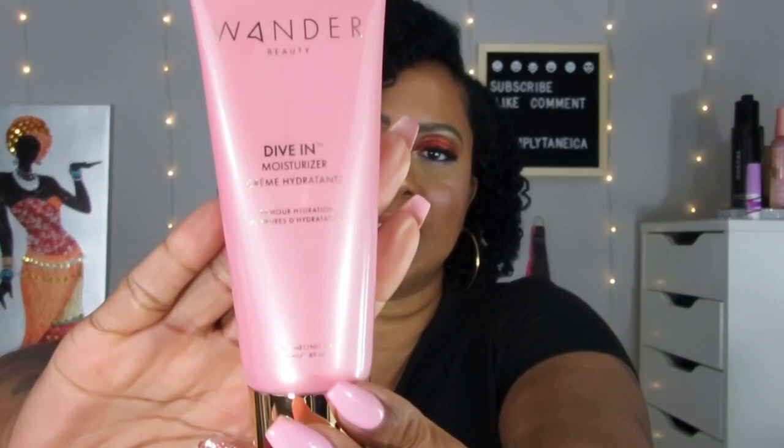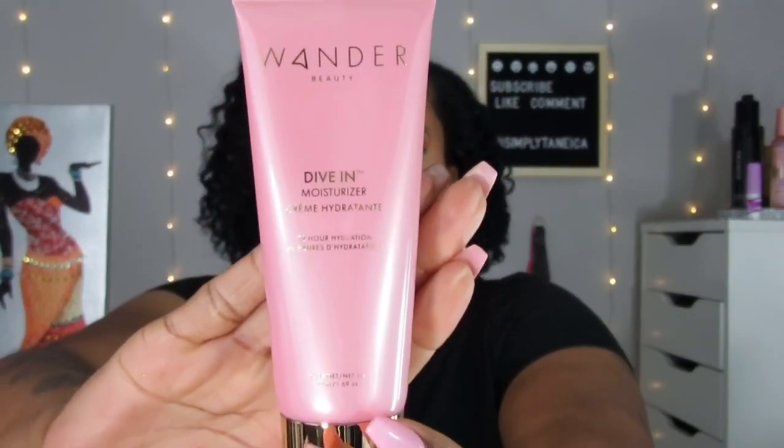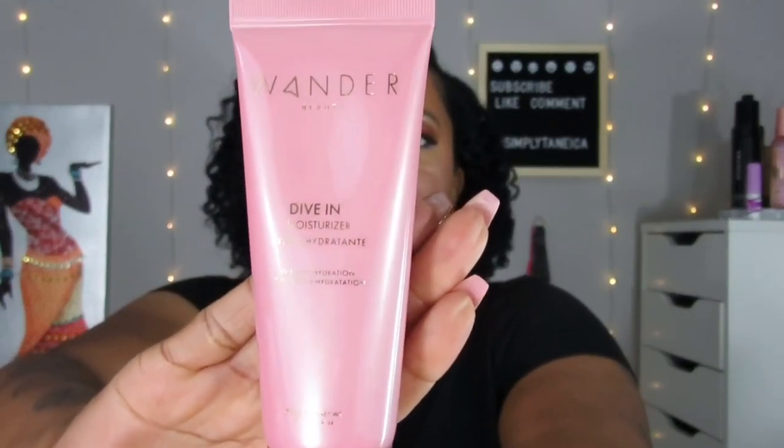The next thing is something from Wanda Beauty — Wanda Beauty Dive In Moisturizer. I'm not even sure if I have this one from other boxes, but if I don't, it's going to be great to have. This is very nice. I like that as well.